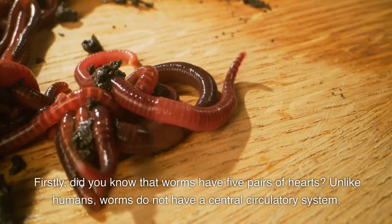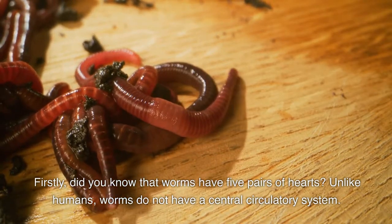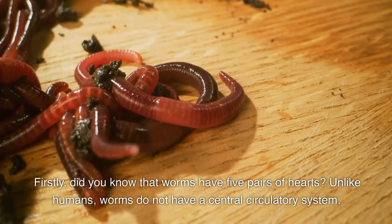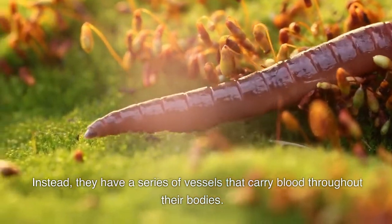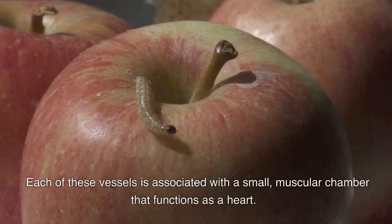Firstly, did you know that worms have five pairs of hearts? Unlike humans, worms do not have a central circulatory system. Instead, they have a series of vessels that carry blood throughout their bodies. Each of these vessels is associated with a small muscular chamber that functions as a heart.